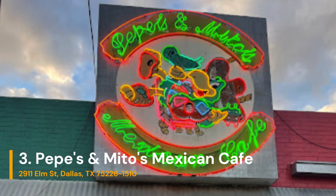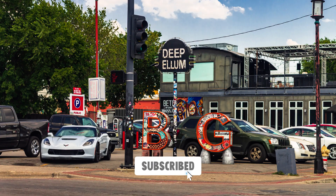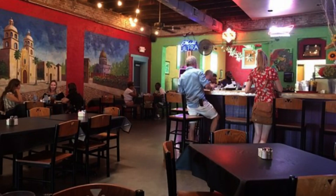Number 3 on our list is Pepe's and Mito's Mexican Café, located in the heart of the Deep Ellum Art District. Family owned and operated, serving up great Tex-Mex cuisine with a wonderful atmosphere at reasonable prices.